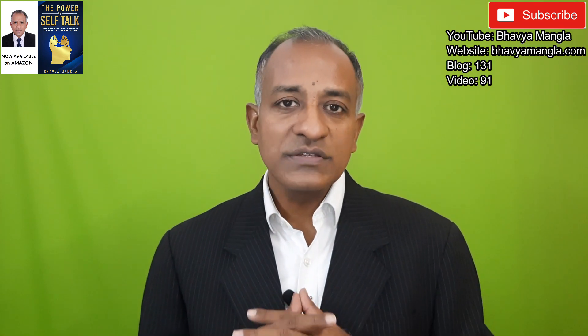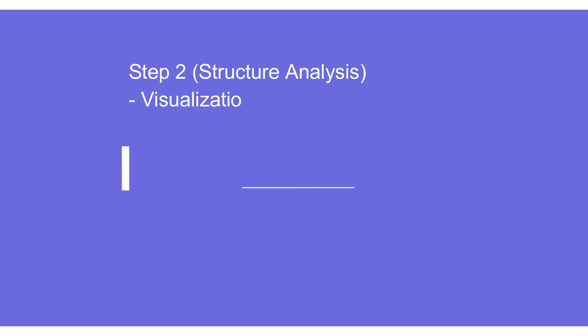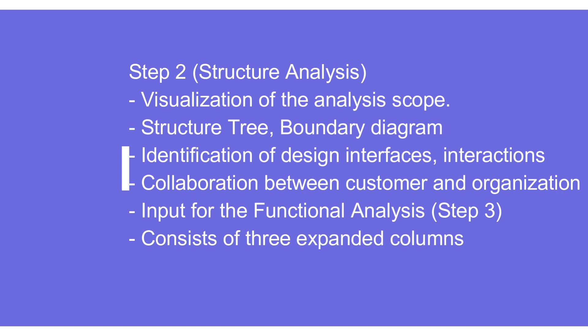When we talk about structure analysis, primarily everything remains the same as in design FMEA and process FMEA. Here we are talking about visualization of the analysis scope, use of structure tree and boundary diagrams to identify design interfaces and interactions. There should be good collaboration between customer and organization. Once the structure analysis is clearly defined, it becomes a very good input for function analysis.